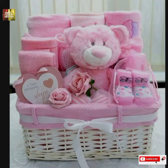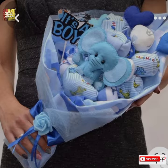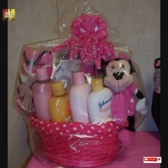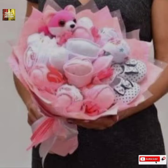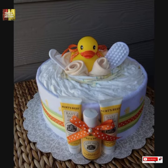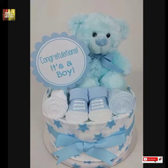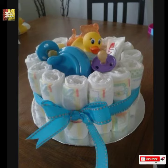Assalamualaikum everyone, welcome back to Trendy Fashion Design YouTube channel. I hope you all are doing well and super fine. So today I have brought some ideas of baby care and baby shower basket ideas. Before starting the video, don't forget to like, comment, share, and subscribe to my channel and hit the bell icon so you will never miss any video.